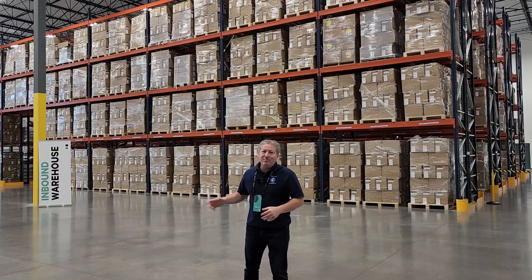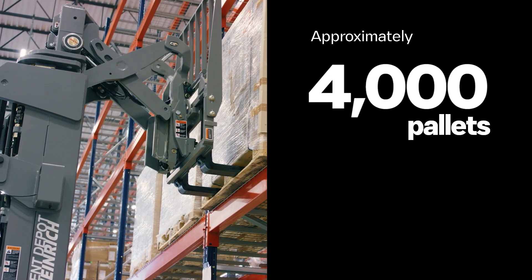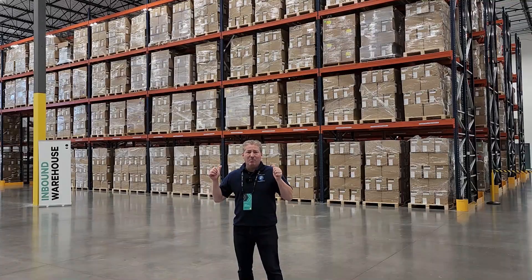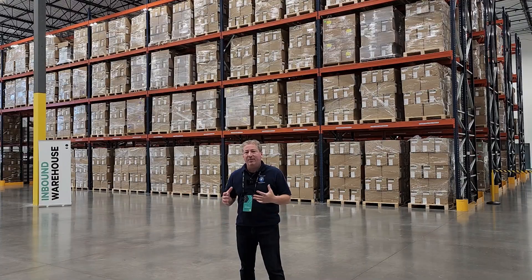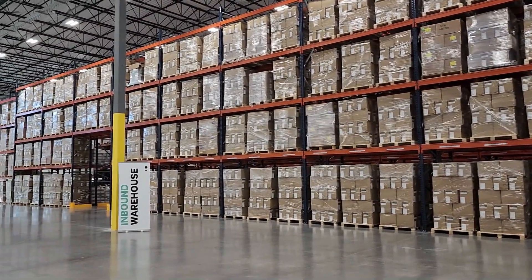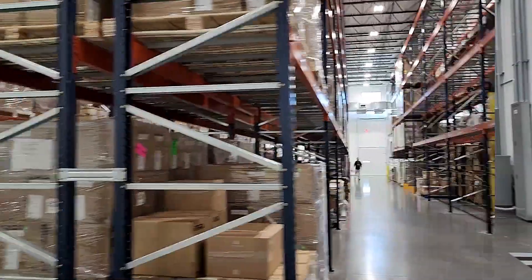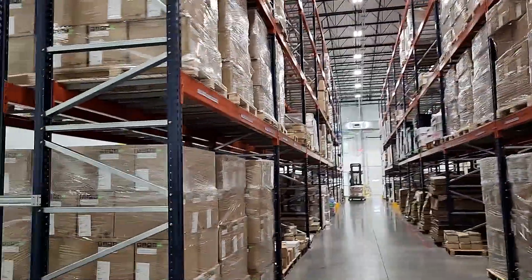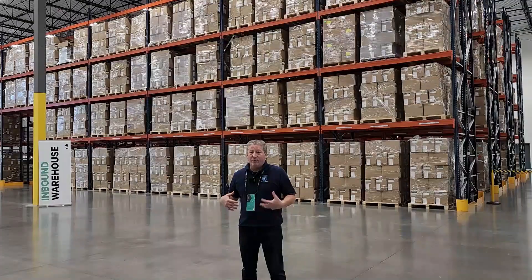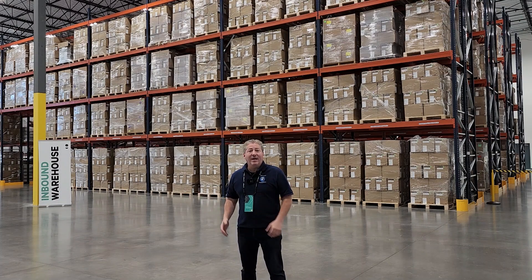I've walked into the inbound warehouse. This is where Wallbox takes in all the supplies to make the charging stations. There are rows and rows of components, and the fact that they keep such inventory of parts allows them to continue to manufacture at the full rate, even through the current supply chain problems. They're able to continue to make their Wallbox units at the rate they projected and had hoped to.